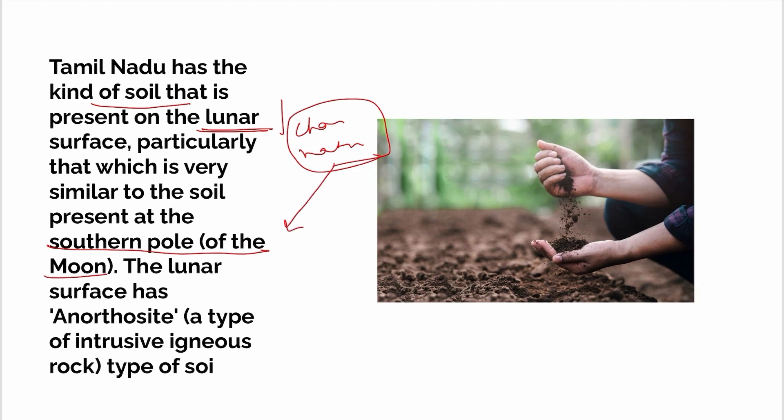The experiment has been very successful. This type of soil is known as Anorthosite. Anorthosite is a type of soil classified under igneous, sedimentary, and metamorphic rock types. Anorthosite is an igneous type of soil.